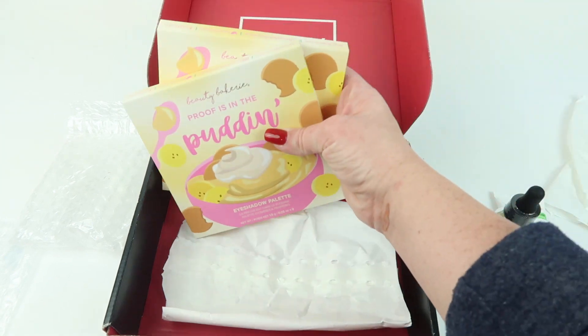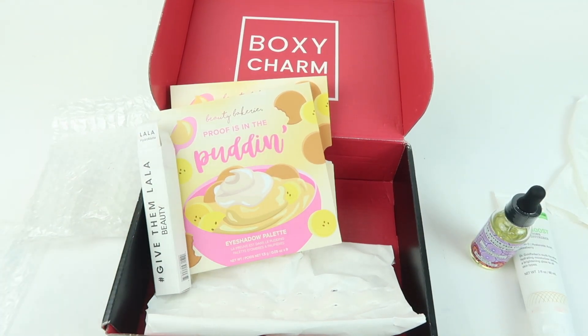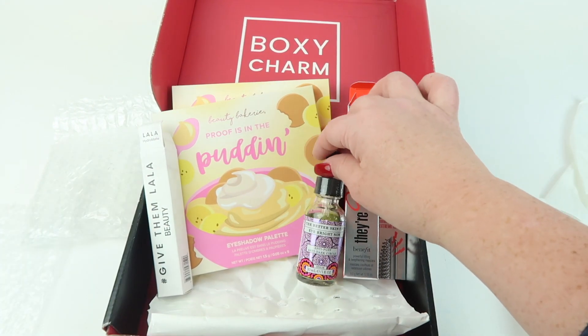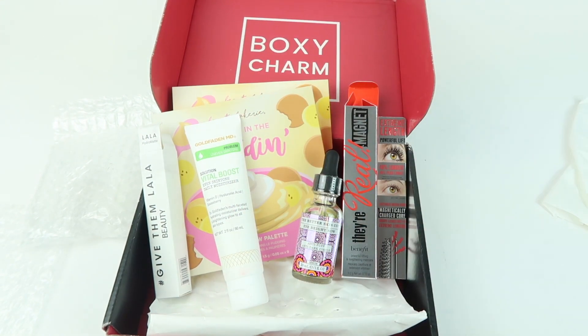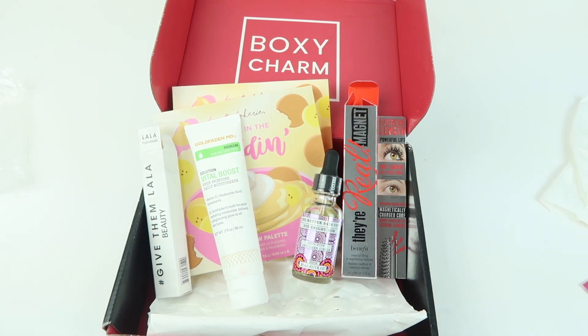And that's everything in my box: the eyeshadow palette, liquid lipstick, mascara, dark circle anti-puff serum, and the moisturizer. I'm curious about the BoxyCharm announcement — I'll check if they've released anything and put that in the written review. I enjoy BoxyCharm; it's a neat box. Check out my link below for the written review and my free box list. Thanks for watching and have a great day!